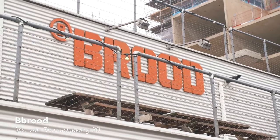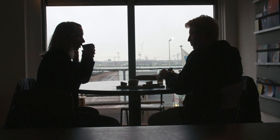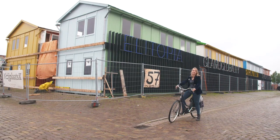Right across from the ferry is Brood. Let's go get a treat. I'd like to order a chai latte with oat milk. This is the NDSM Treehouse where I have my studio. As you can see they're still building but it's looking fantastic.